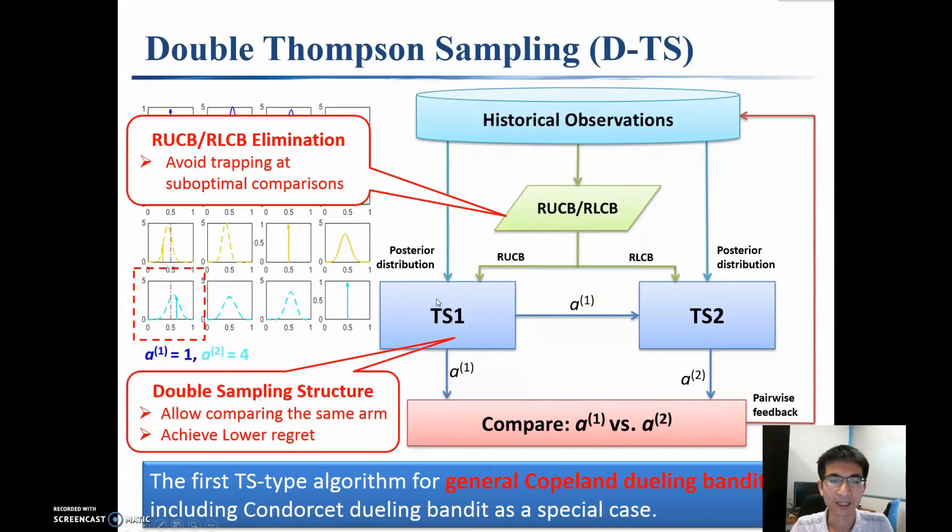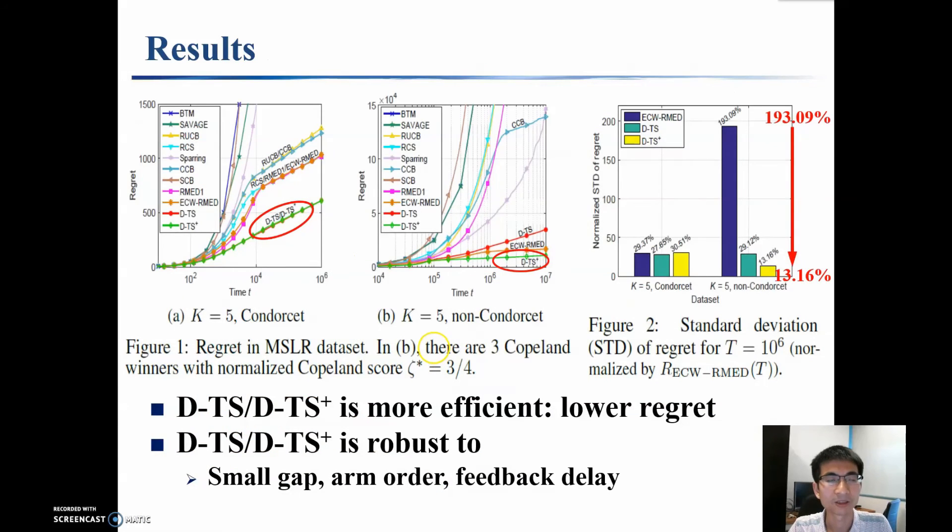We also note that this is the first Thompson sampling type of policy for general Copeland Dueling Bandits, including Condorcet Dueling Bandits as a special case. Experimental results show that the proposed DTS and its enhancement DTS Plus achieve lower regrets than existing policies. In addition, they are much more robust. For example, in this dataset, DTS Plus can significantly reduce the standard deviation of regret.